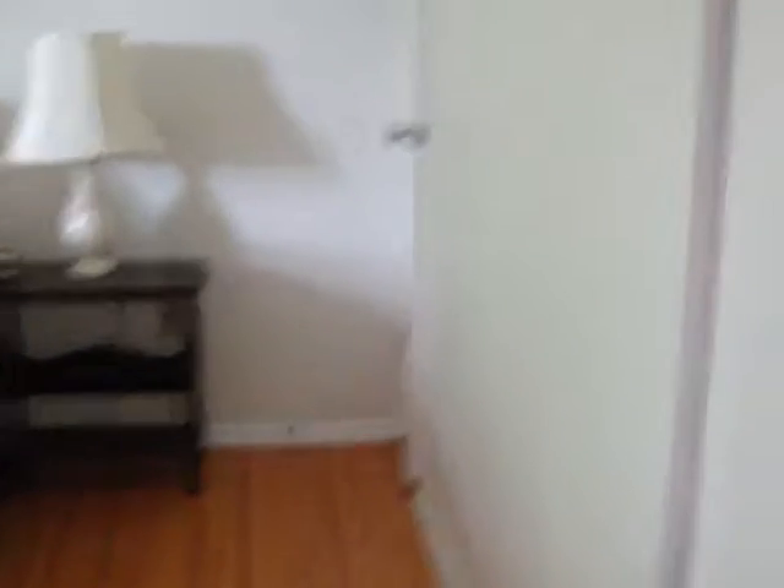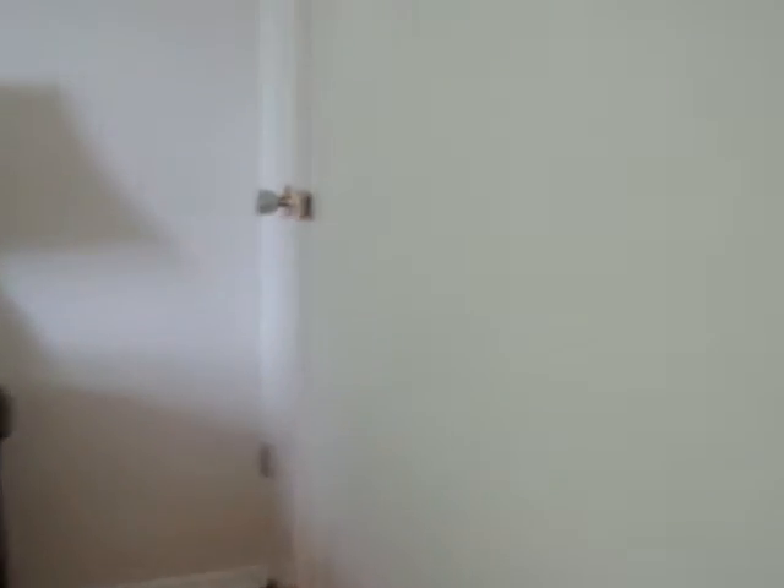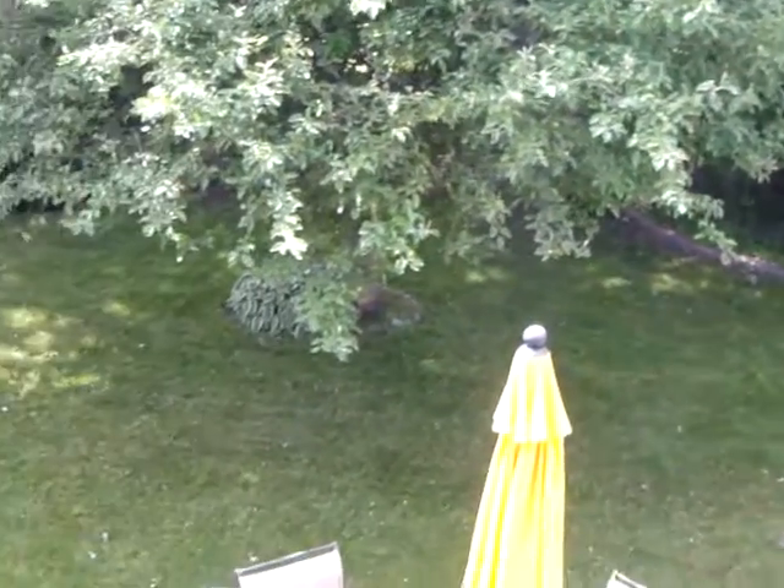We've got our first bedroom on the right, and all the bedrooms are a really great size and they all have closets. This one's got two closets — a little closet at the end here and then your regular closet. All three bedrooms face the backyard, so you get a really nice view back there.